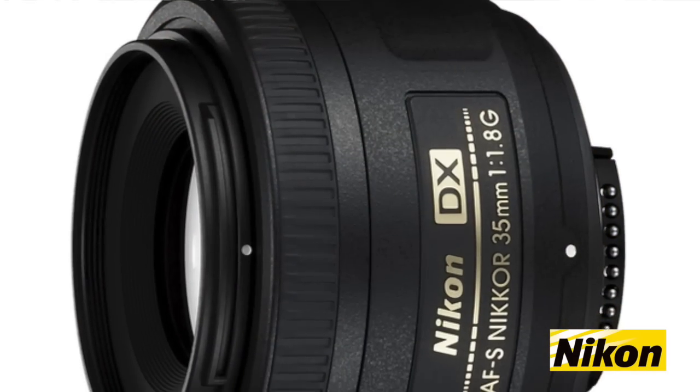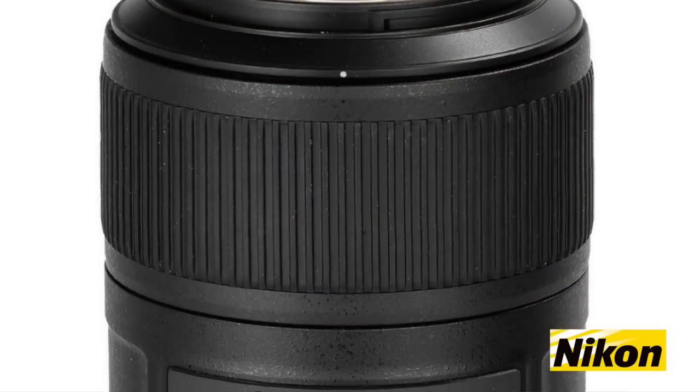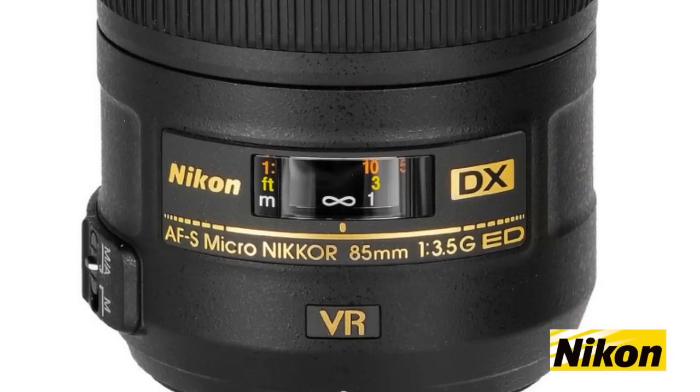It's a 35mm f1.8 DX lens which is awesome for shooting in low light without having to use a flash. We've also paired that with an 85mm micro lens which allows you to shoot not only fantastic portraits but also focus right down to a one-to-one reproduction ratio. So if you want to shoot pictures of food or any of your hobbies or anything up close, you can do that with the very same lens.